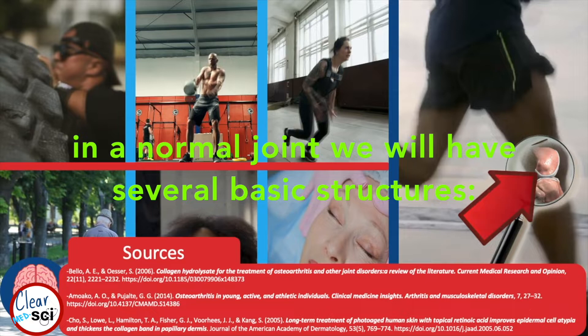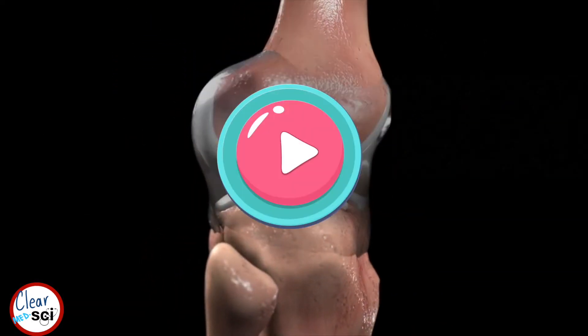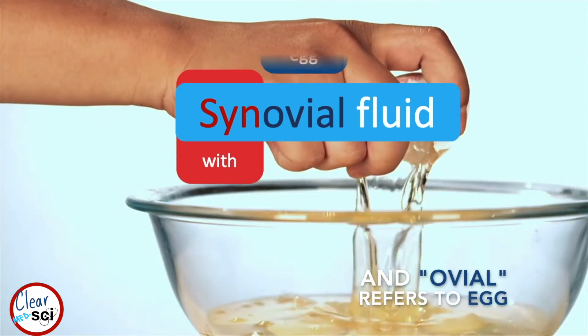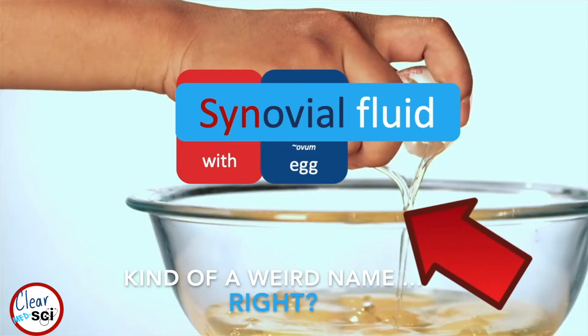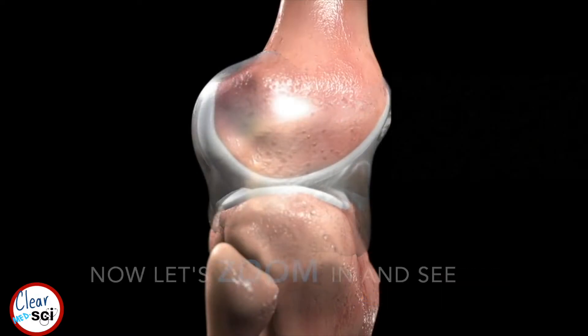In a normal joint, we will have several basic structures: ligaments, cartilage, and synovial fluid. Synovial fluid is basically lubricant for your knees, where 'syn' means with or together, and 'ovule' refers to egg. It's called that because the synovial fluid is very similar to egg whites in color and viscosity.